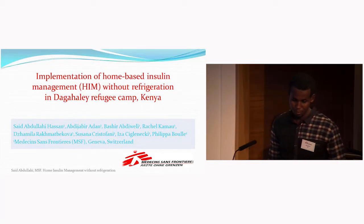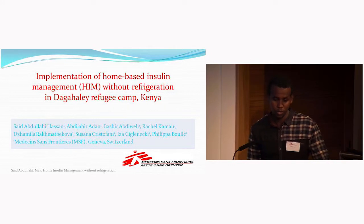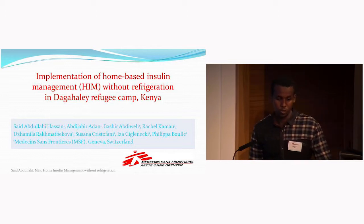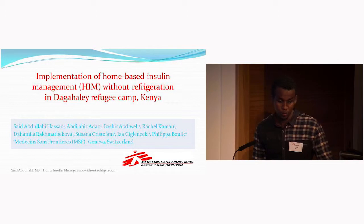Hello everyone. I'm going to present to you the implementation of home-based insulin management without refrigeration in a refugee camp in Kenya. This is a follow-up implementation of an insulin stability study which was done in 2014 with field ambient temperatures.